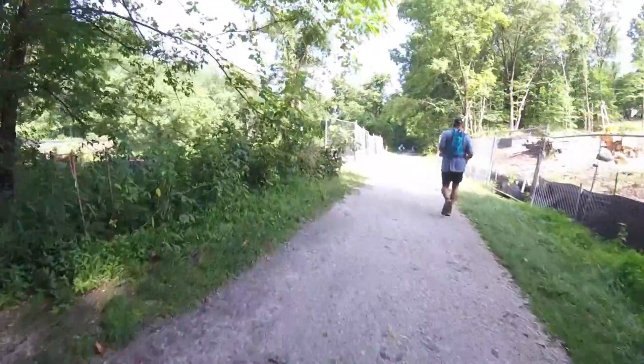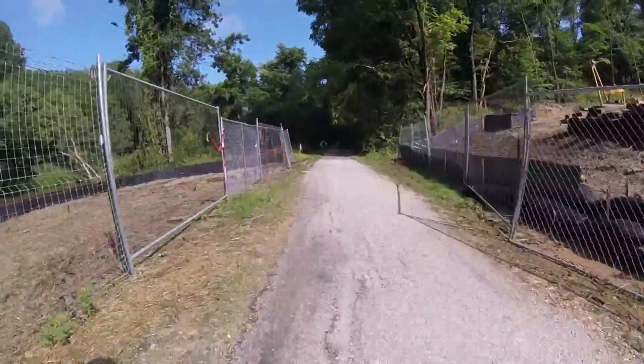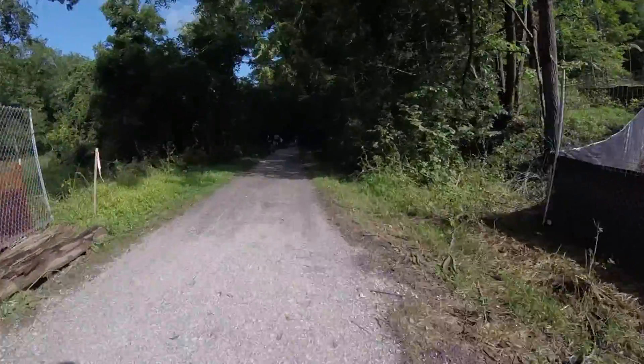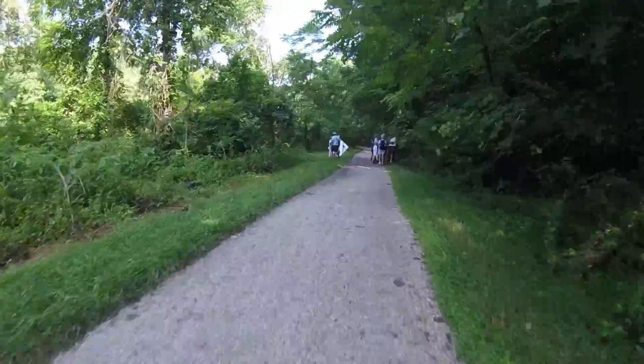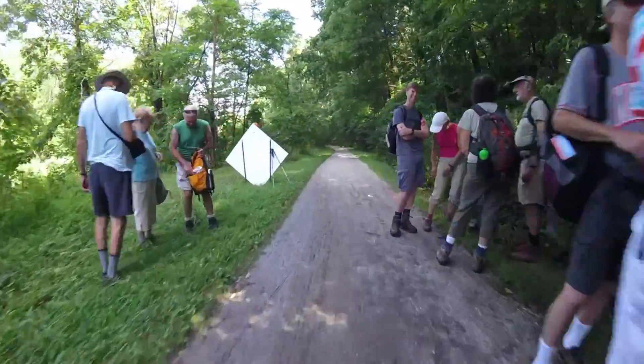Early on we'd seen some signs about construction on the trail and this is what they were talking about. It's a break where they're apparently running a new gas line through. They're not working on the weekends so it didn't really affect us. Here's a group of hikers who are apparently out for a hiking tour.